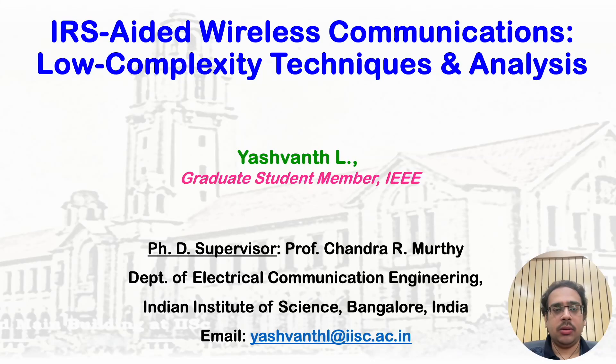My name is Yashwant and I am a PhD student at the Indian Institute of Science. My PhD deals with IRS-aided wireless communications, low complexity techniques and analysis.